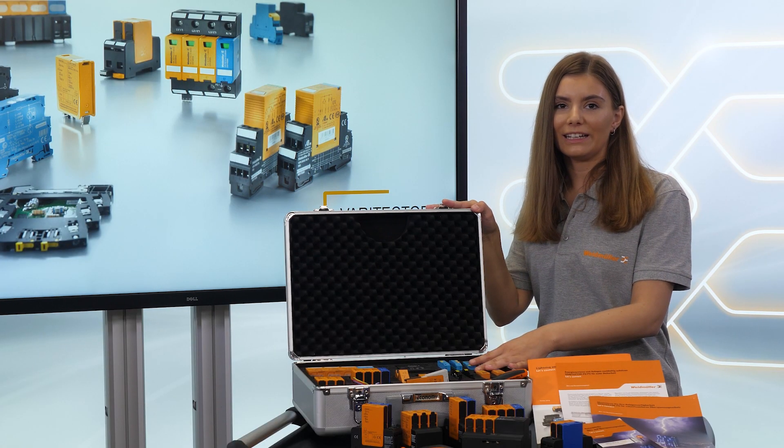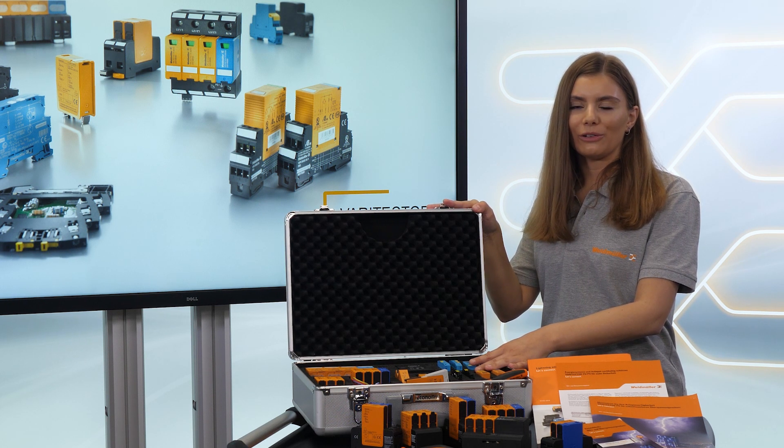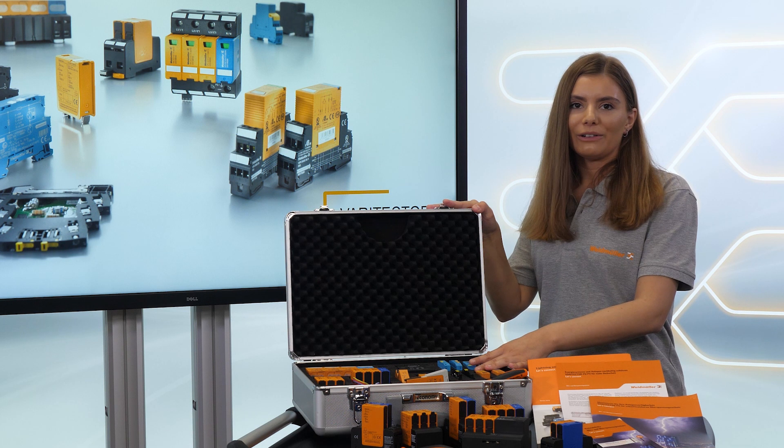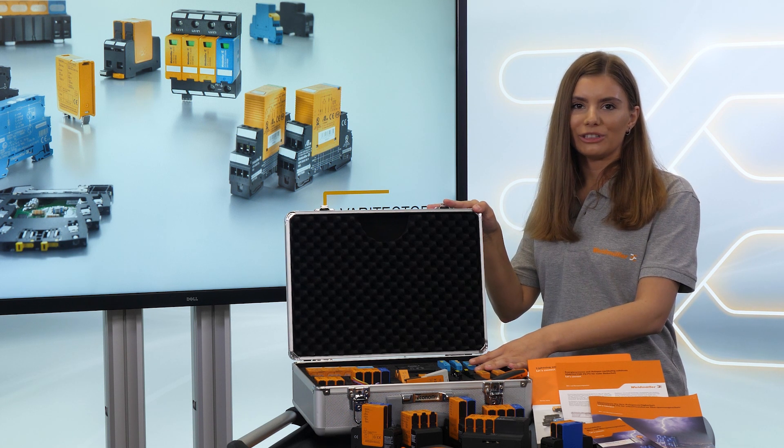Everyone who thinks economically must invest in surge protection. The costs are only a fraction of what damage can cause. Varitektor surge protection protects what matters and is a multi-level protection concept covering all areas: energy, signal, and your data.